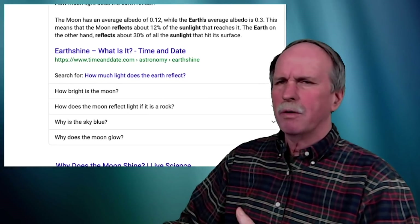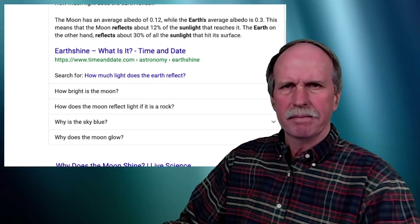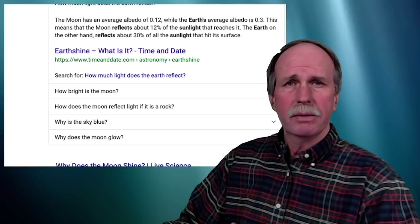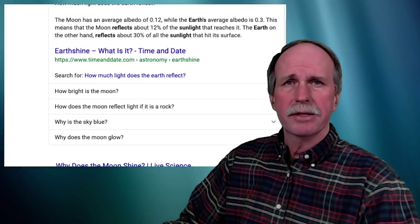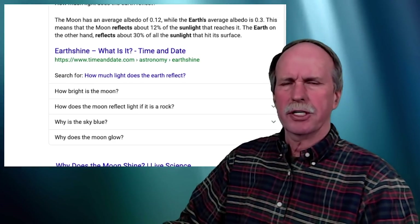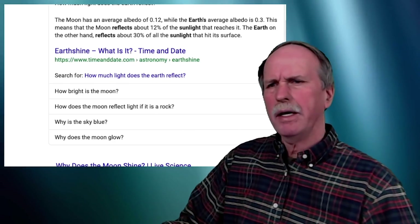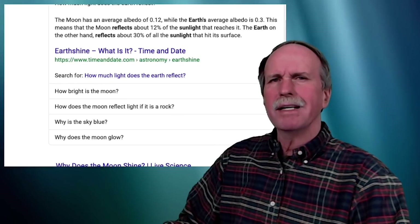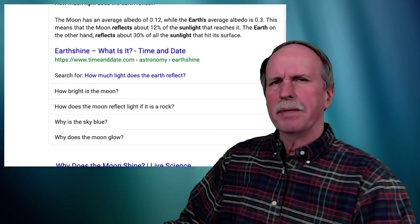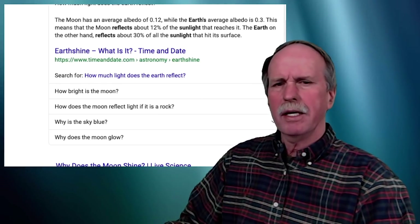Now the moon reflects somewhere between 3 and 12 percent of the sunlight that reaches it, depending on where it is on the moon, the nature of the regolith, etc. The Earth, on the other hand, reflects about 30 percent of the sunlight that reaches it due to the large amount of water. And white paper reflects about 70 percent. Now, can this reflected light have an effect on photographs? Well, yes it can.